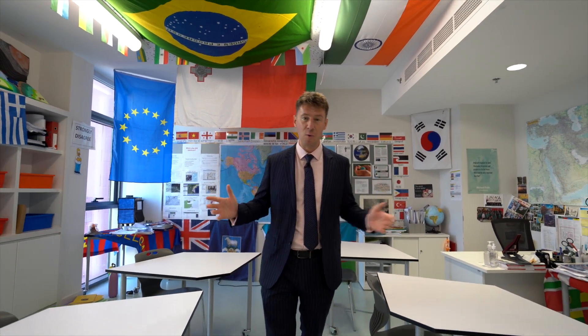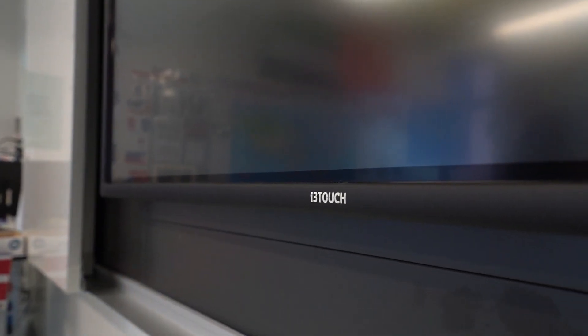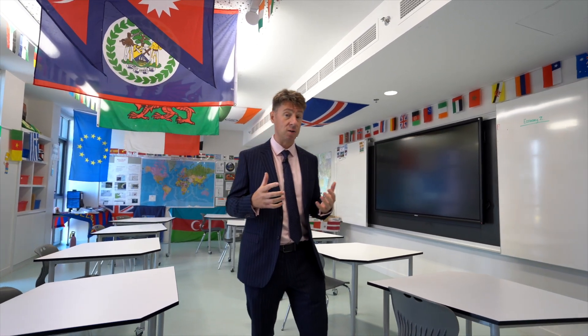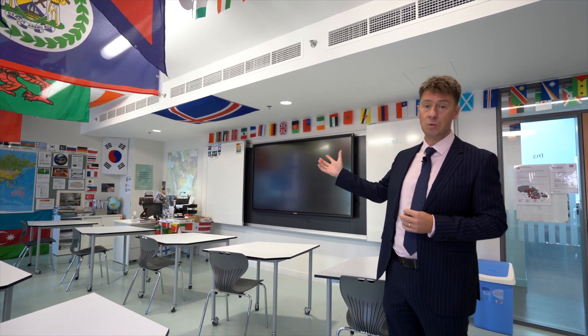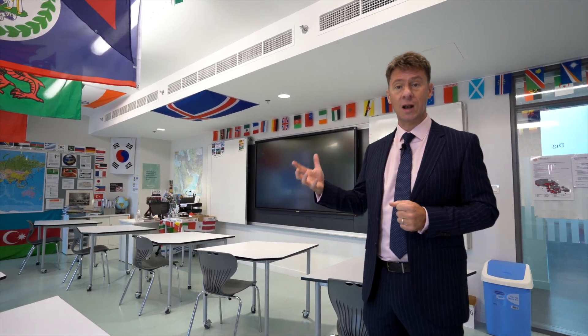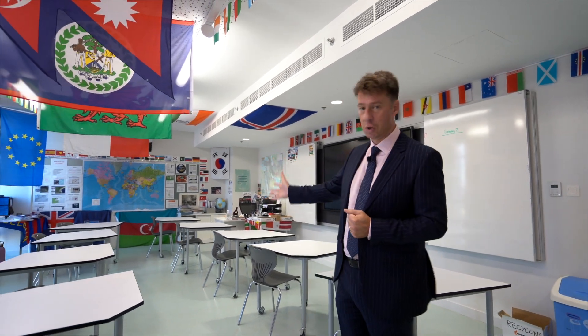Welcome to one of our teaching spaces. If you haven't been able to guess from the paraphernalia on the walls and the flags hanging from the ceiling, this happens to be a geography teaching room. What I really want to show you are the three key principles of almost every Dubai College classroom. The first is the i3 board on the wall. At Dubai College we encourage our students to purchase a Microsoft Surface Pro device, which allows us to screencast student work onto the board for the rest of the class to consider.